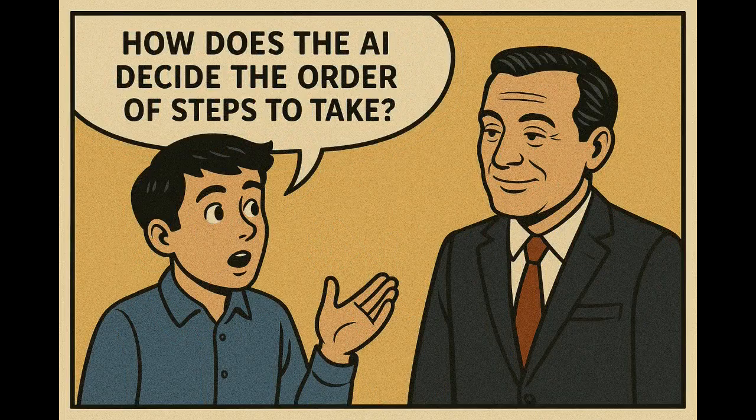How does the AI decide the order of steps to take? AI uses pre-trained workflows and ServiceNow internal process models. The system has already defined rules like: create a request, get approval, assign to the asset team, and then start the delivery process. AI automatically chooses and follows these steps based on logical conditions.